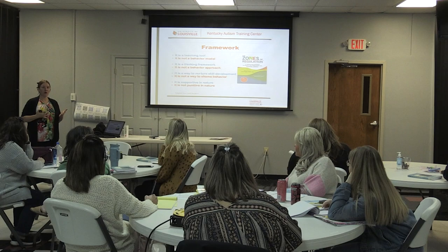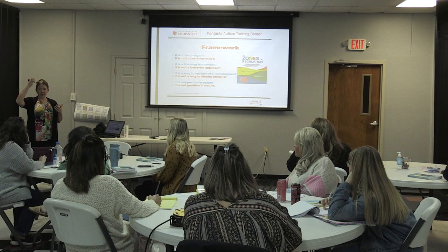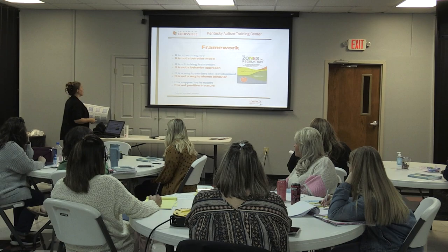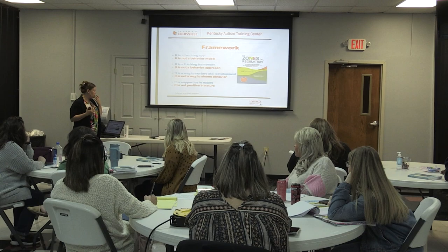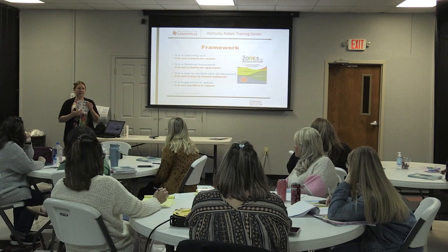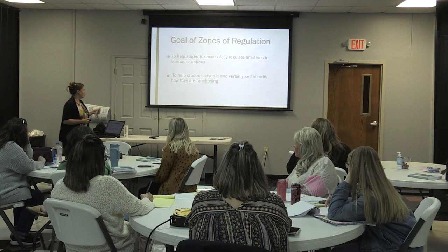If you're working with very young children, it makes sense that they may not know how to regulate their own emotions. If students have cognitive impact or severe emotional issues, they may not be able to regulate their own behavior yet. It's meant to be supportive in nature. A red zone means I'm angry or really upset — it's not meant to be punitive. It's a teaching tool to help them figure out how to get back out of that zone.